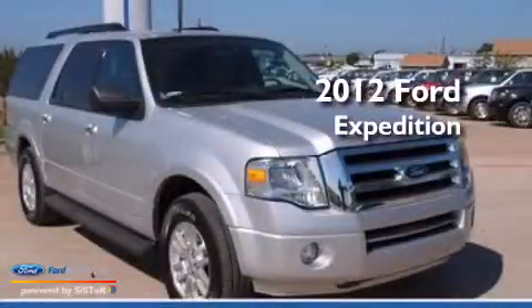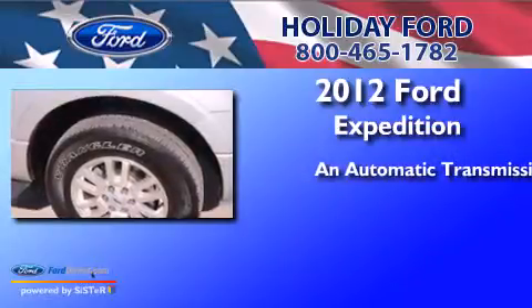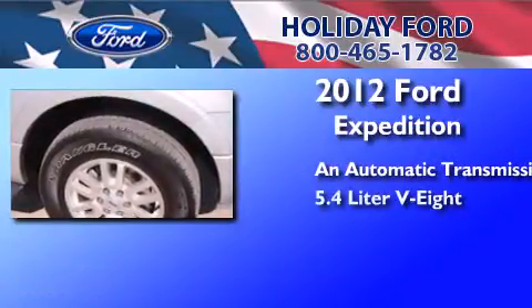This is a 2012 Ford Expedition. This SUV has an automatic transmission and a 5.4-liter V8.